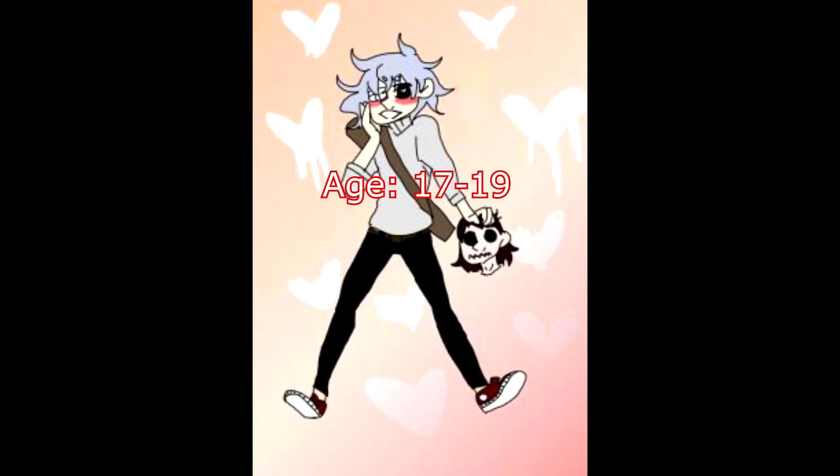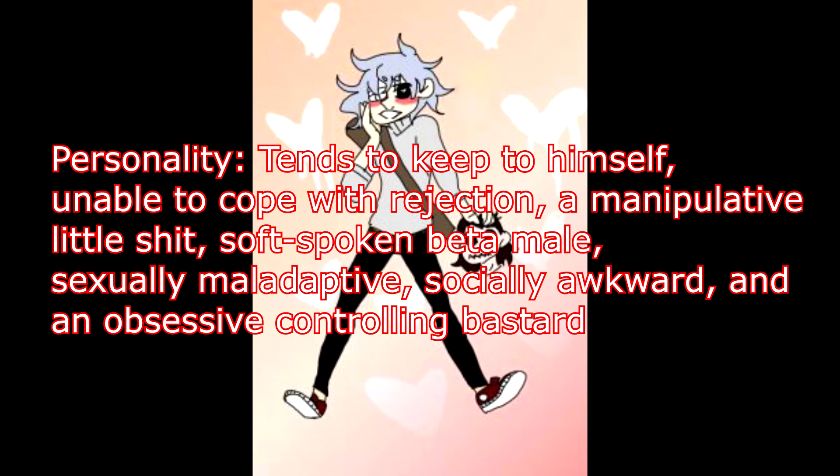Age 17 to 19. If he lets you lift up his shirt or pull down his pants, you can see his burn marks and scars everywhere. Personality: tends to keep to himself, unable to cope with rejection, a manipulative little shit, soft-spoken beta male, sexually maladaptive, socially awkward, and an obsessive controlling bastard.